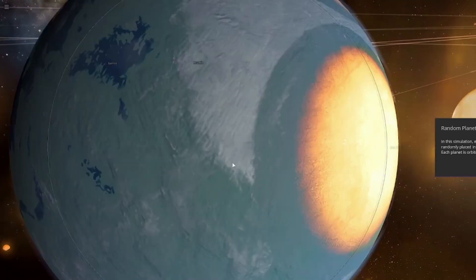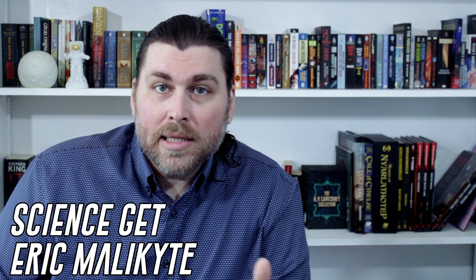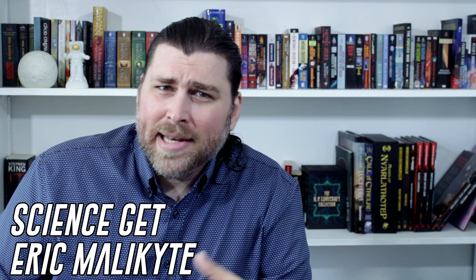The search has been on to find the first ever exomoon — a moon that exists outside of our solar system. As you can imagine, with the limitations of the tools we have now to observe exoplanets, finding an exomoon has been more than a little difficult. That doesn't mean that they don't exist, but it does mean that we would need to upgrade our technology and techniques for finding these objects in the future.